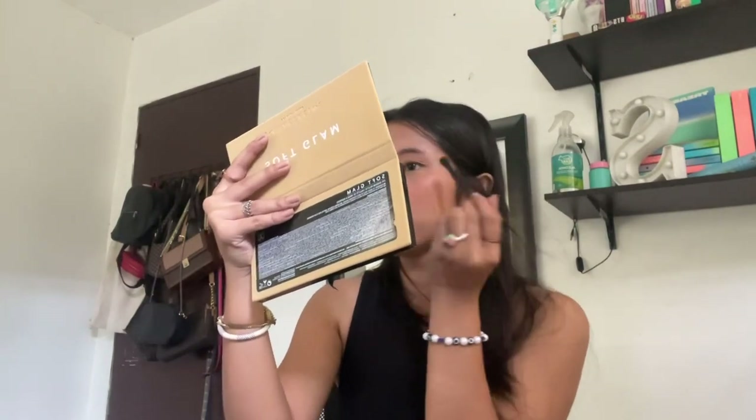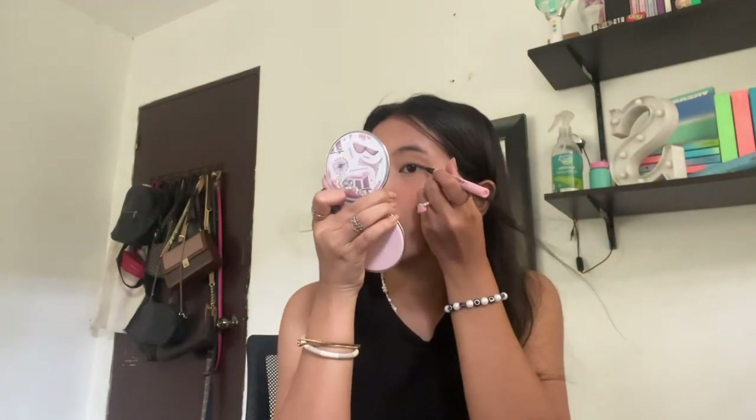Just adding some touch-ups to the eyeshadow. See how it looks very subtle — that's what I love. Next is my eyeliner. I'm putting a subtle eyeliner on and there you go.